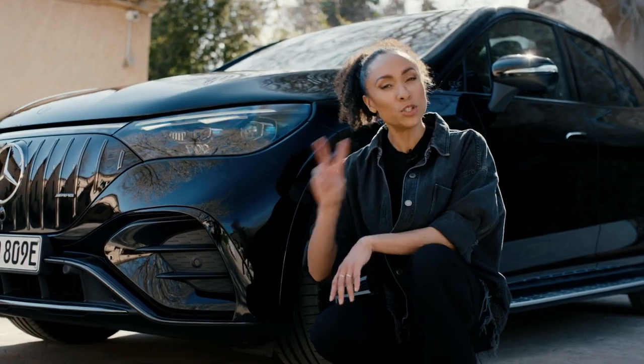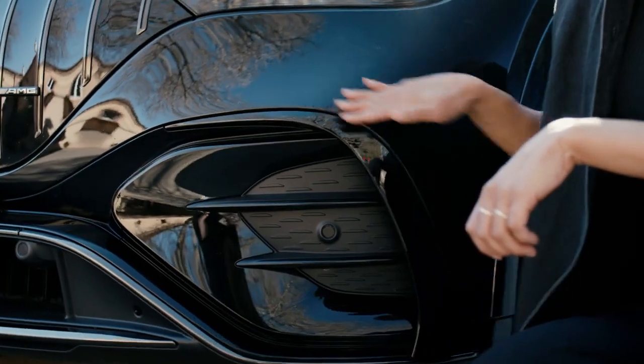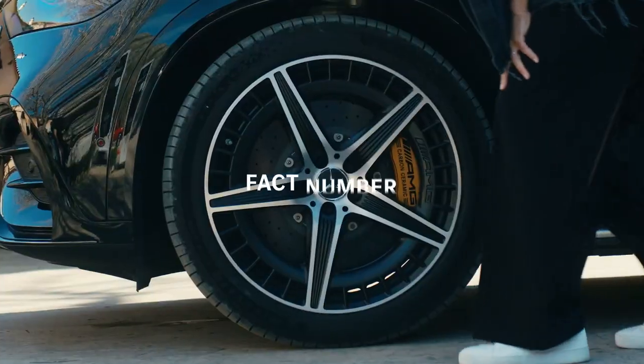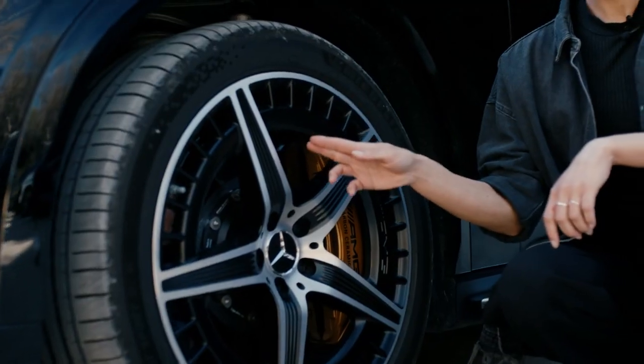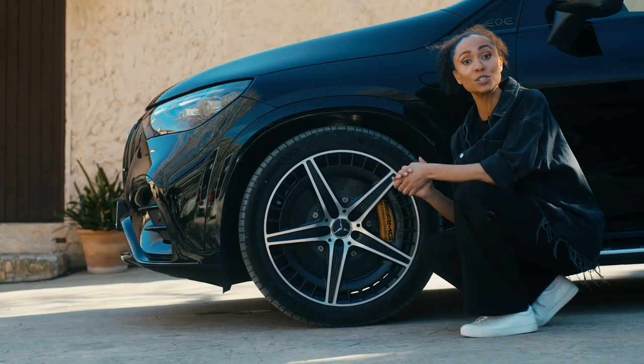Fact number one: optimized aerodynamics. I have two examples for you right here. Number one, the air curtains — those will give you the best possible airflow when driving. Example number two, the rims have been optimized aerodynamically. What does that mean for you? A larger driving range.